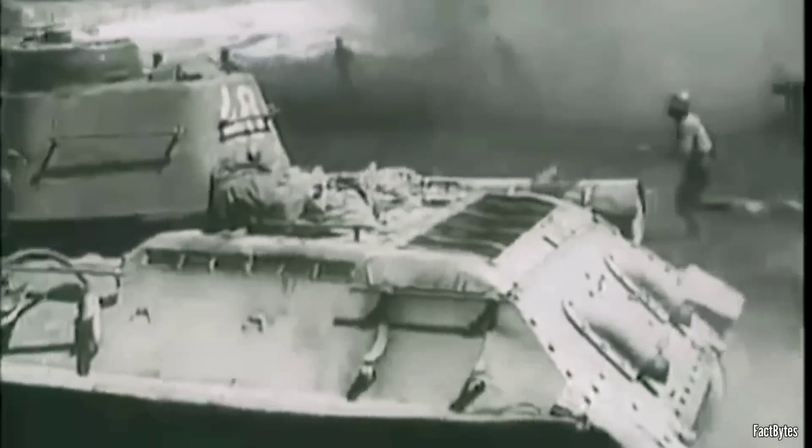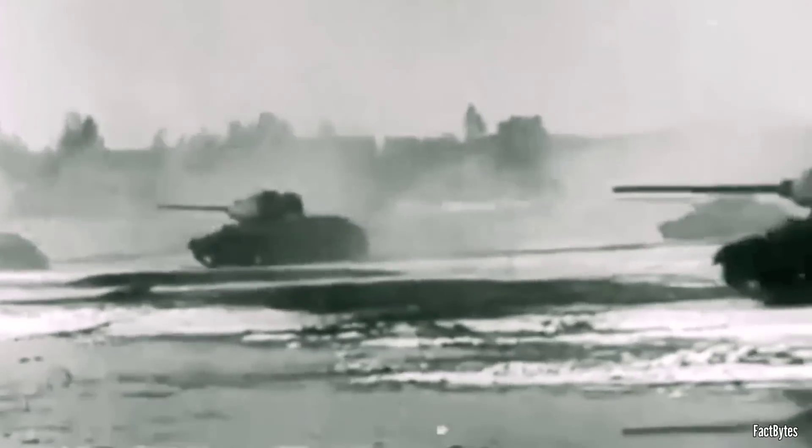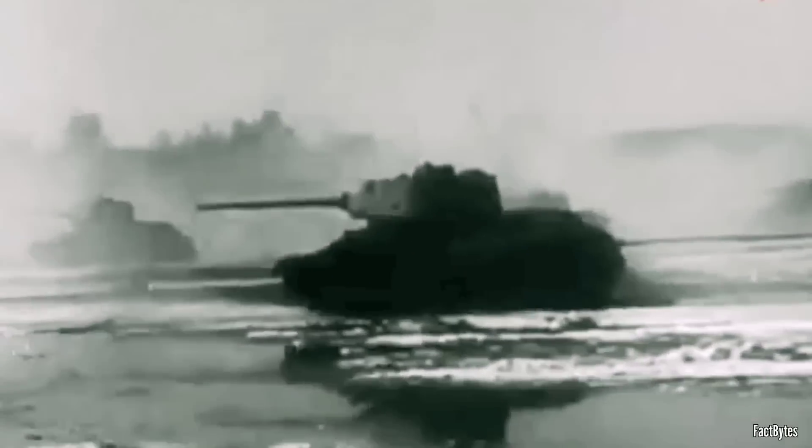As the war progressed, the T-34 began to demonstrate greater effectiveness on the battlefield, notably during the summer campaign of 1943. Interestingly, despite the Germans narrowing the technological gap with their Tiger and Panther tanks, Soviet tactics had evolved significantly. Soviet commanders recognized that mechanized warfare was not solely determined by individual tank engagements, but rather by the massive clash of combined armed forces.